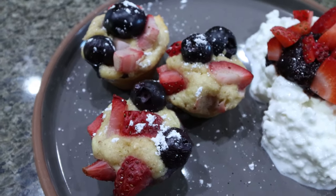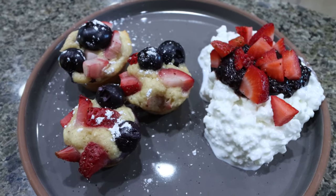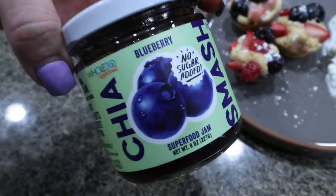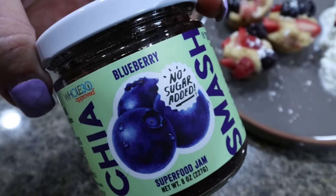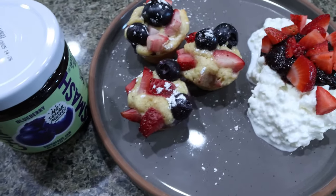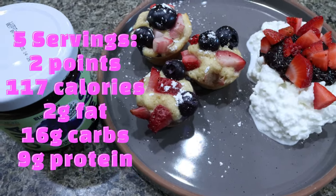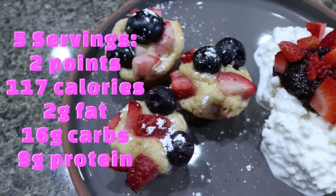Here's my breakfast. Each serving is three of them, so that's really good for the points and calories. I paired it with half a cup of cottage cheese with some strawberries on top, as well as one tablespoon of chia smash — it's chia seeds, lemon, fruit, and dates, a really clean ingredient and a great jam substitute. It would also be really good on top of the little pancake bites. You could also do some sugar-free maple syrup. I did just a sprinkle of powdered sugar, and this ends up being a really high protein breakfast. I'll go ahead and put the points, calories, and macros for the little pancake bites on screen.